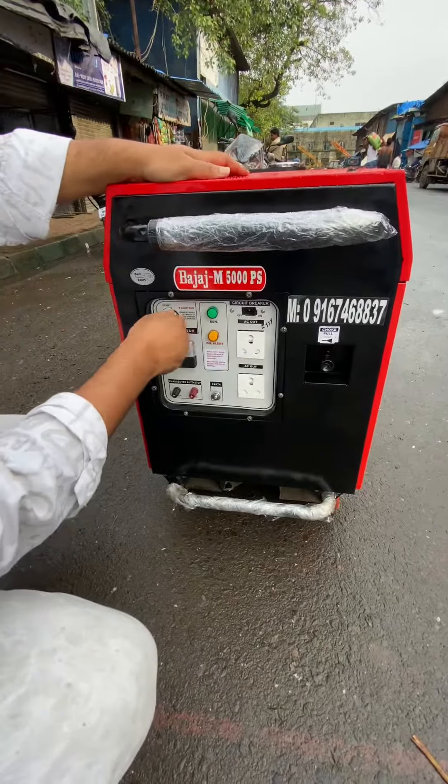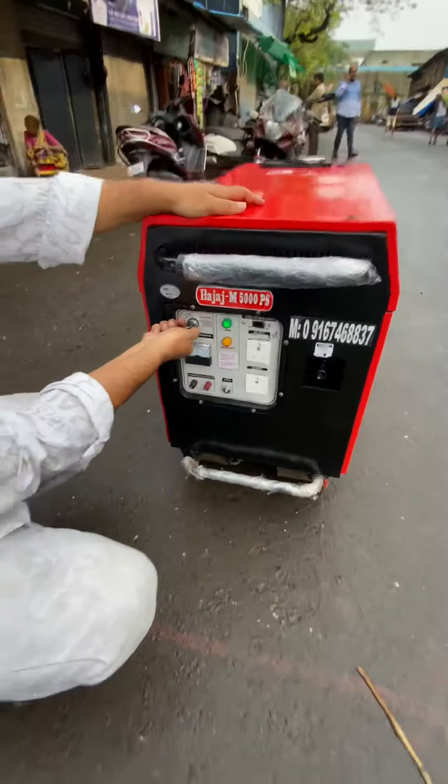Pull the choke, then turn on the ignition. Once it starts, push the choke back.